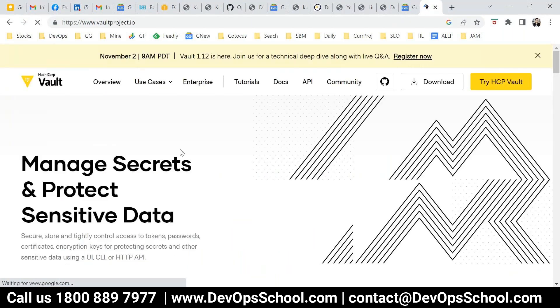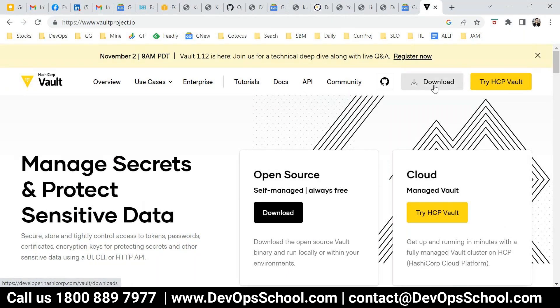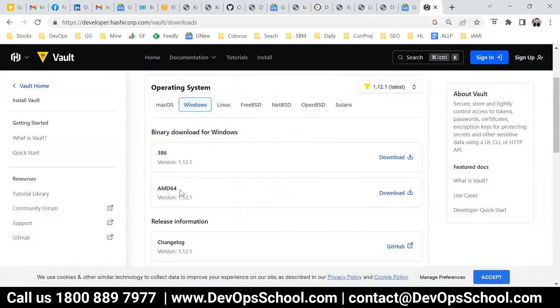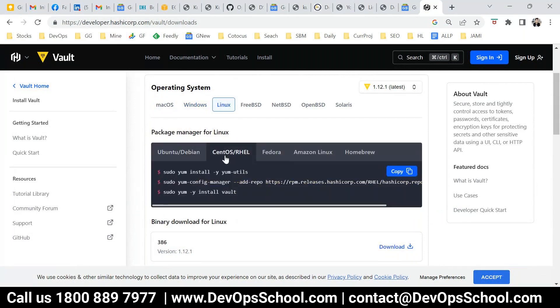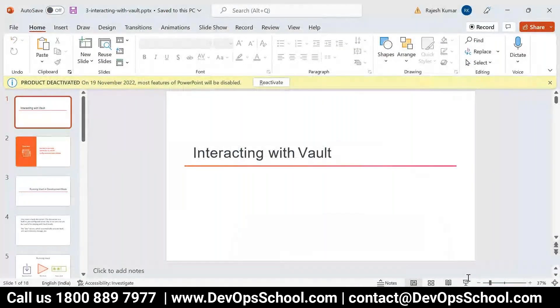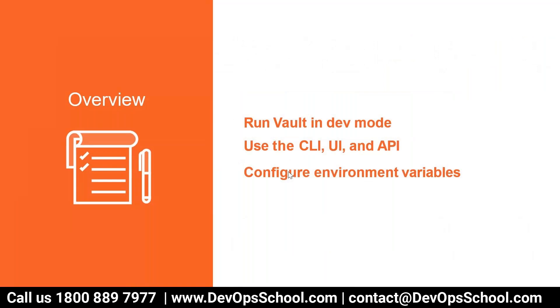How do we interact with vault? As mentioned, you can interact with vault using the CLI, UI, and API. There are commands for Mac, Windows, and Linux. I will show you a demo.